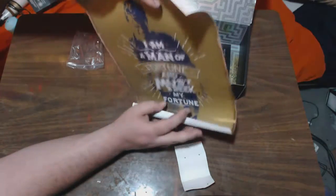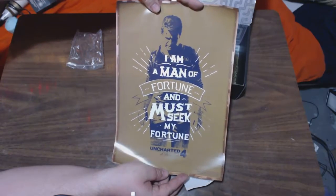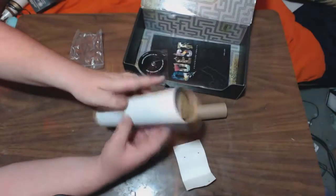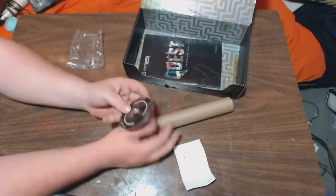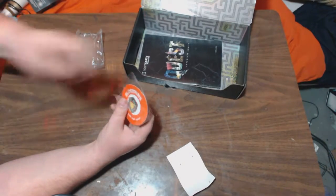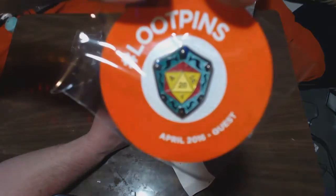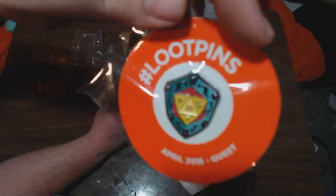And we have a nice Uncharted 4 poster — Nathan Drake, very nice, I like it. Cool, I'll frame that, put it on the wall of nerddom. And now we've got our pin — oh that is badass, I like that, that's going on something of mine. Don't know what, but I'll figure it out. It's a D20 — oh it looks like the Hellion shield. Yeah, that's badass. So for the April box already.